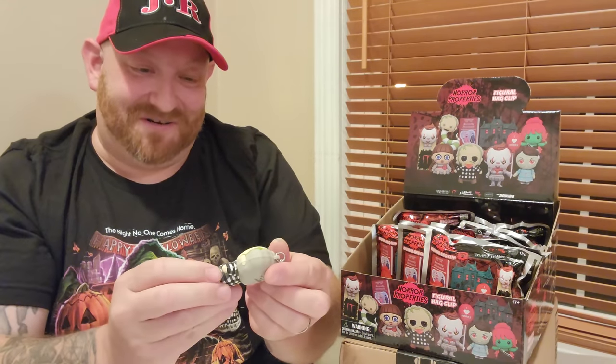We got two Beetlejuices in a row — it's a different one though. It's the regular Beetlejuice and he's wearing Adam's checkered shirt. That's hilarious. That's what the back looks like. It is so awesome. So we got two of them so far, let's move on to the next one.